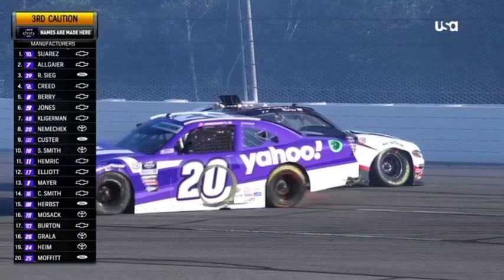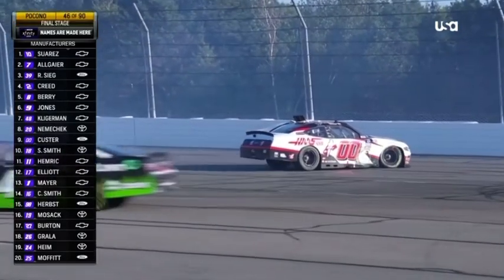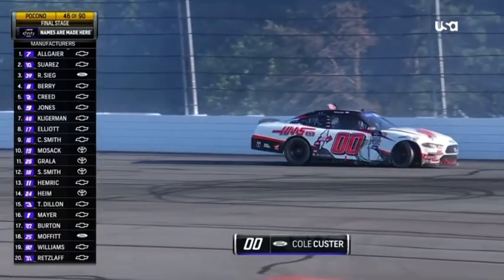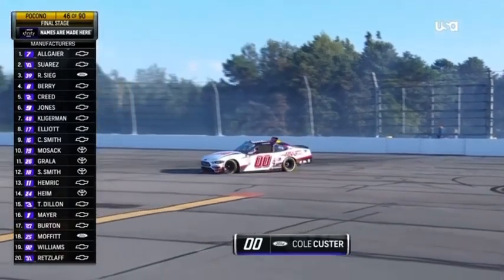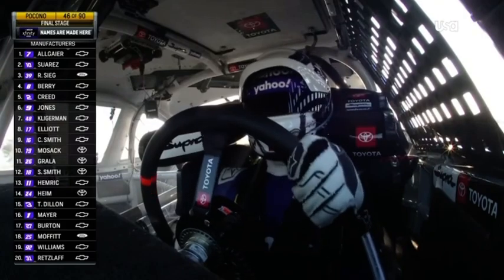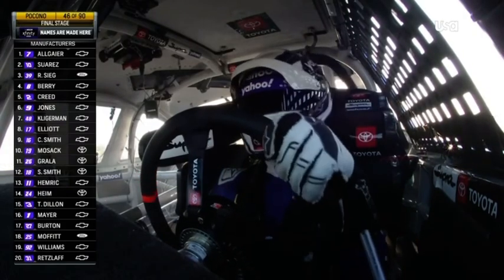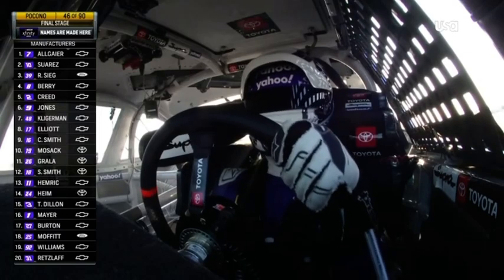That restart looks so similar to last week at New Hampshire, but this week it was really a product of the older tires on the front row and several rows back. Row two, row three — everybody sitting there trying to build traction, trying to get the throttle down, spinning tires and not going anywhere. And here comes the rest of the field behind them on new tires — a lot of stack-up.